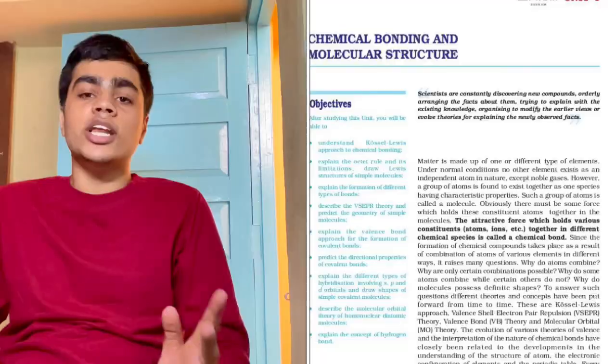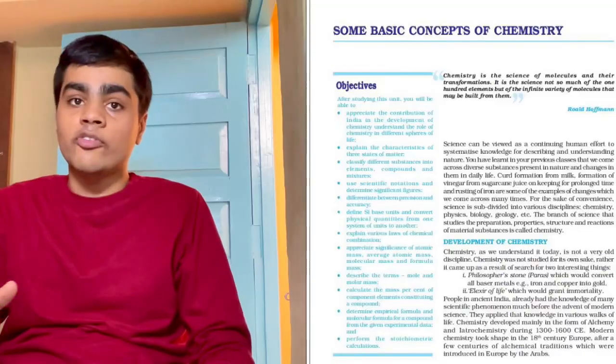Now coming to my favorite part: Chemistry. Chemistry, Biology, and Physics each have a similar number of questions, so it is difficult to pick which chapters are most important. But Chemical Bonding is extremely important because it is the inorganic base — from it, Hydrogen, S-block, P-block, and D-F-block all become easier. Similarly, GOC forms the base of complete Organic Chemistry; if you don't understand GOC, you will struggle with the rest of the organic chapters. Basic Concepts of Chemistry also form the base of Physical Chemistry. These are the three most important chapters you must do.